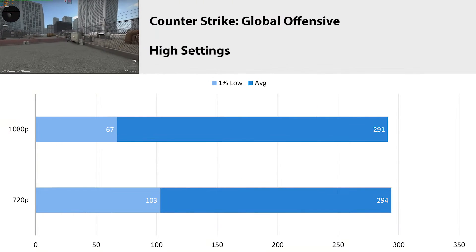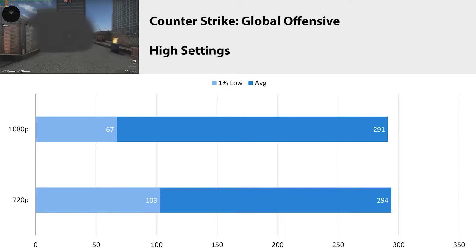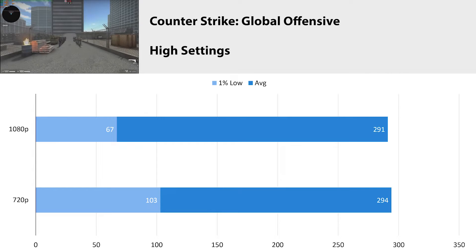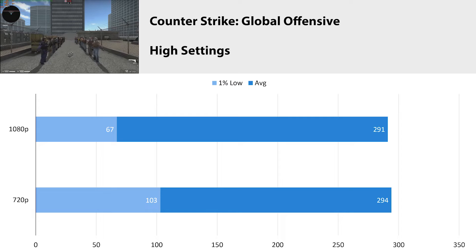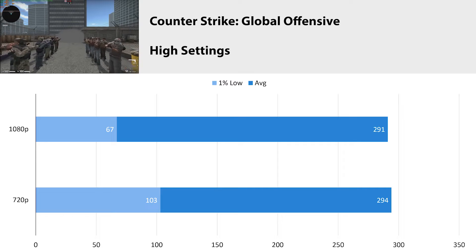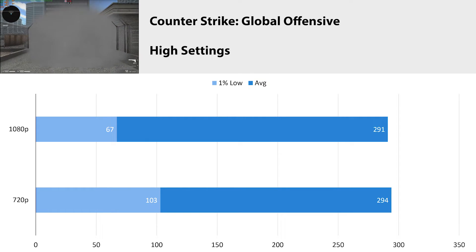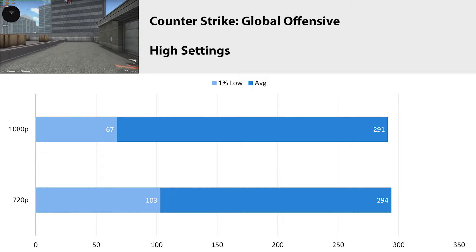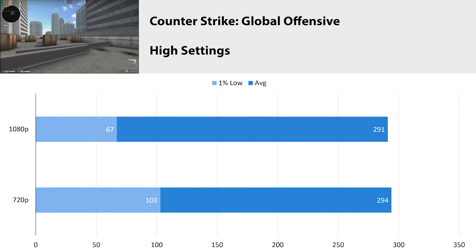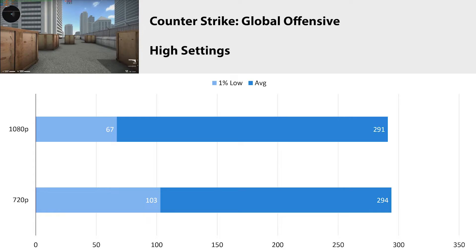CSGO is up first, and I would consider this an esports title because it runs on basically anything. At 1080p we averaged 291 fps with a 1% low of 67 — that 1% low only happened when during the benchmark we flew through a smoke bomb, which dropped the fps pretty hard. At 720p our average fps stayed very similar at 294, but our 1% low jumped up to 103 fps, because at 720p the alpha effects for the smoke bomb are much easier for the graphics card to render. This game is basically CPU bound, but it doesn't really matter when you average almost 300 fps.